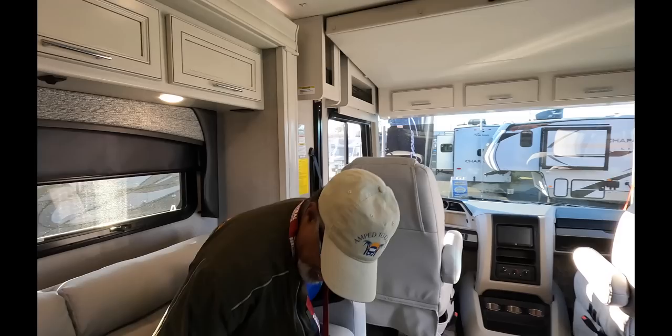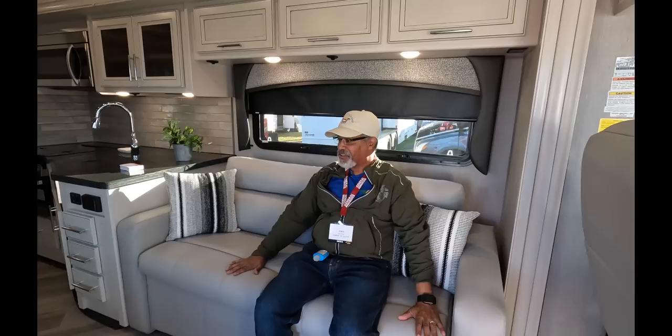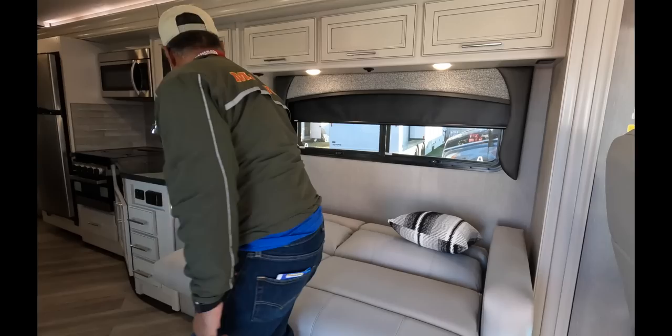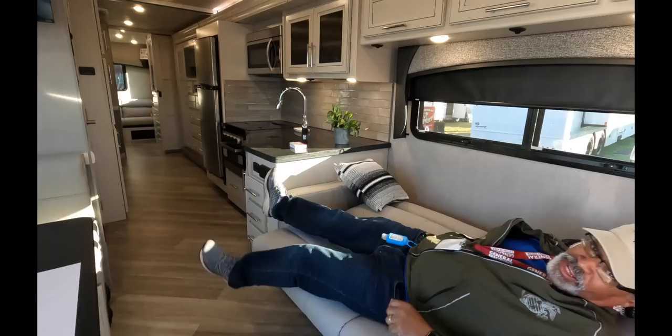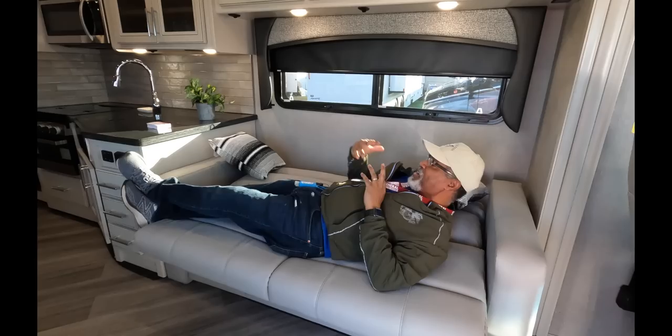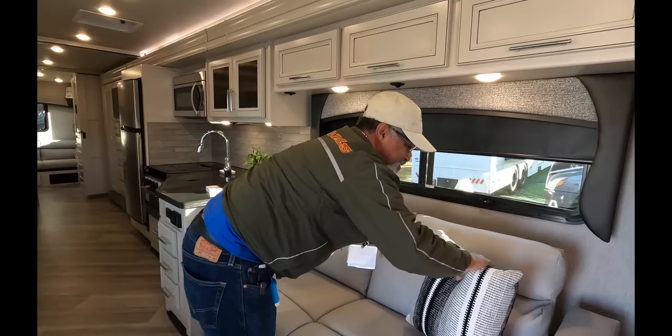Let's go into the living area. There's a nice, soft, comfortable couch here. It converts — yes, it's a jackknife sofa. You're 5'6", so I don't think it's for a 5'6" person. This is probably more so for a kid — you can put a kid on here, but not an adult, unless the adult is under 5'5" maybe.